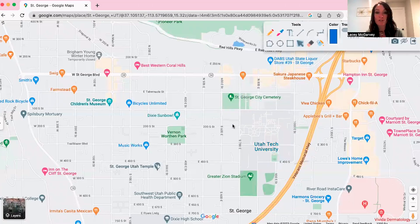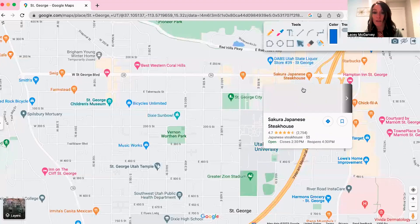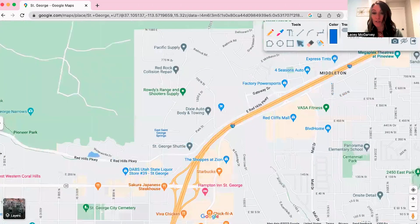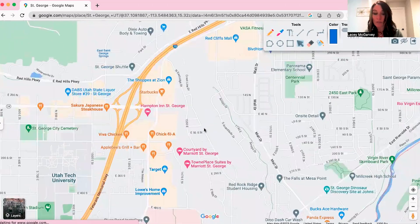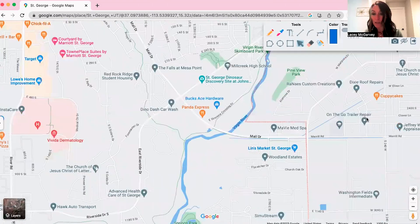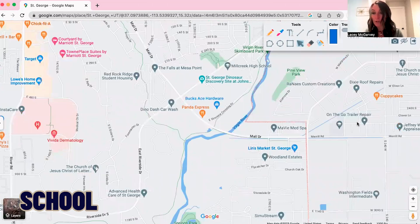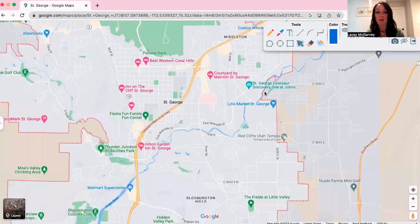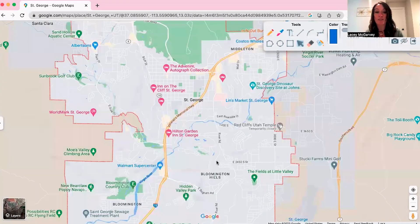There are tons of restaurants in St. George — all the basics like steakhouses and regular chain restaurants, but also a lot of mom-and-pop places. So no matter what you're into, you're going to find somewhere you want to eat. Neighborhoods throughout the city mean everything is close to a school, food, and gas stations, and you're not too far from the mall or the college no matter where you live.